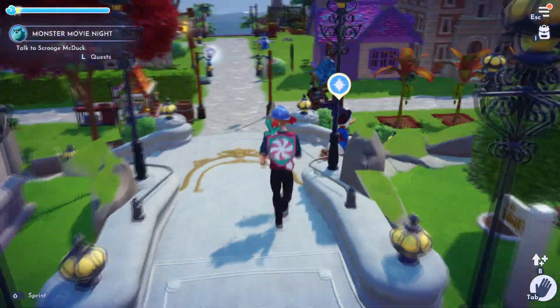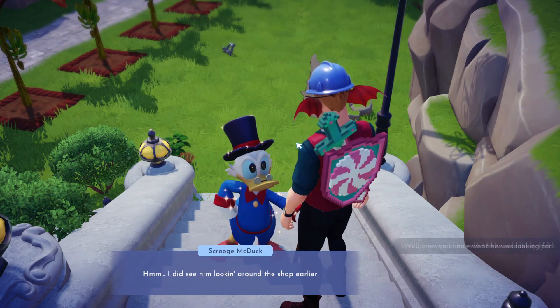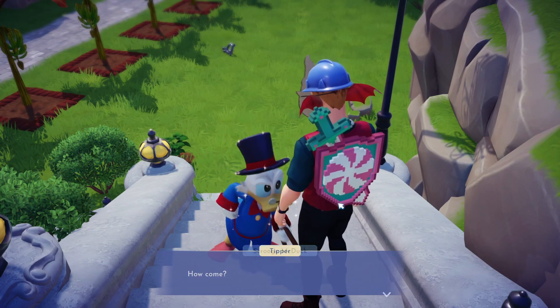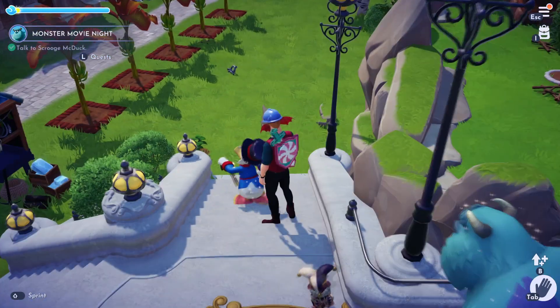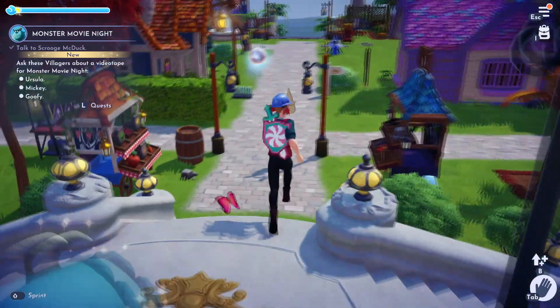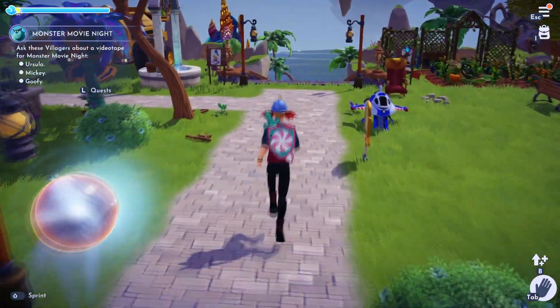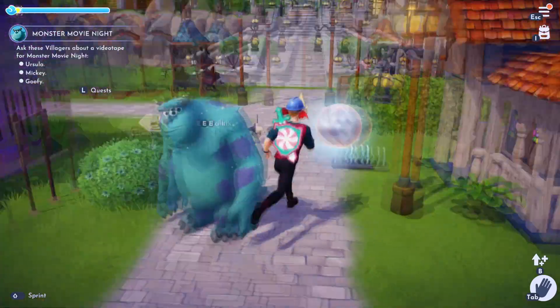Alright, so let's go ahead and talk to Scrooge McDuck. So what does he want me to do? Ask the three villagers to videotape the movie night. Alright, Ursula, Mickey, and Goofy. I'm not sure if I'd trust Ursula or Goofy with that task, but whatever, let's go ahead and talk to them all.